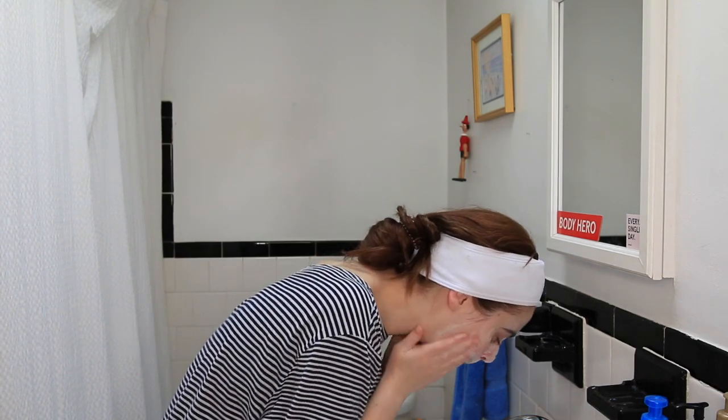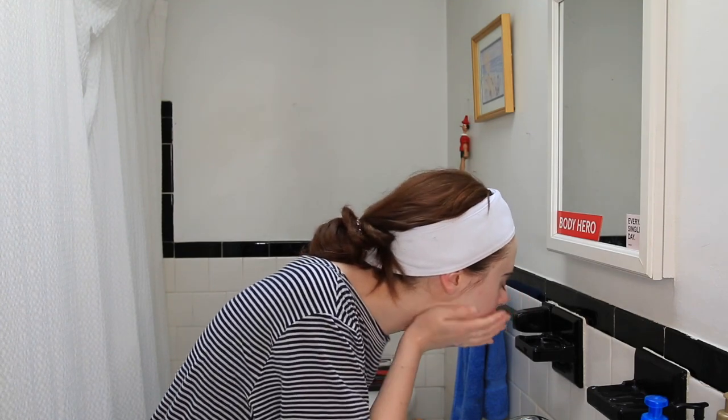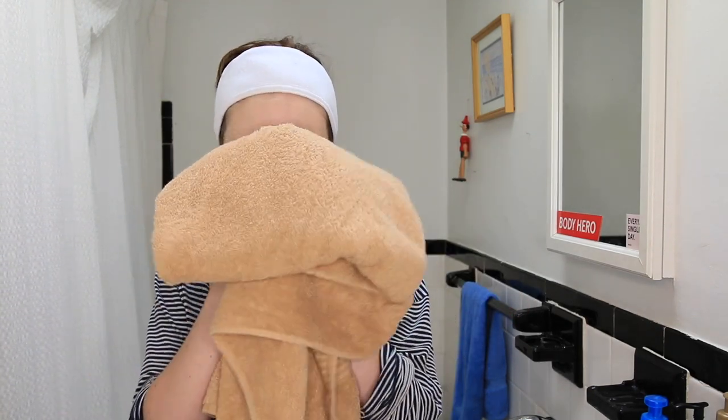I'm just massaging this into my skin. I would do a double cleanse if I had makeup on, but this is a morning cleanse — you should not be wearing makeup to bed. Once I saw the difference in my skin when I started taking care of it, I never wanted to go back. I'm using tepid water, not too hot, especially because I have issues with broken capillaries around my nose — water that's too hot can potentially break them further. Make sure you get your neck, then take a clean towel and pat dry.